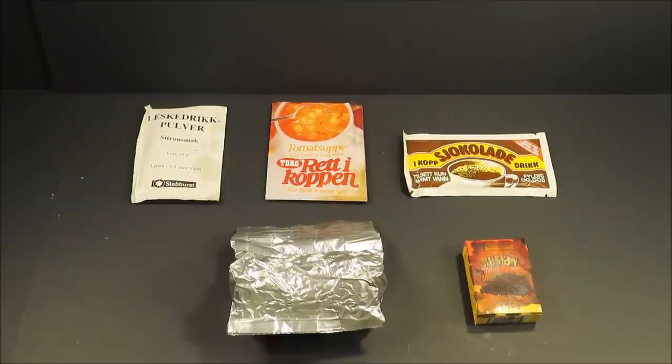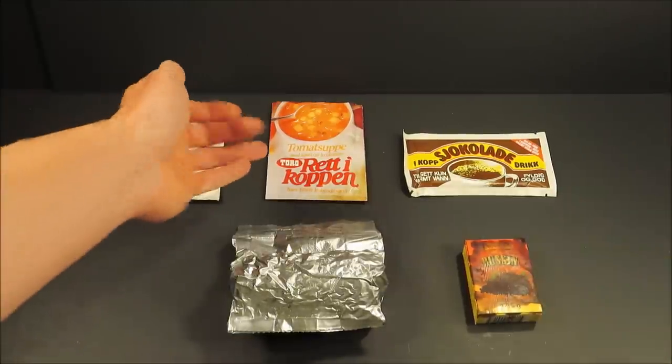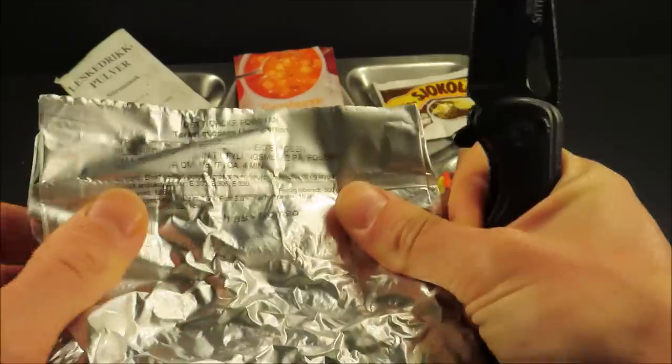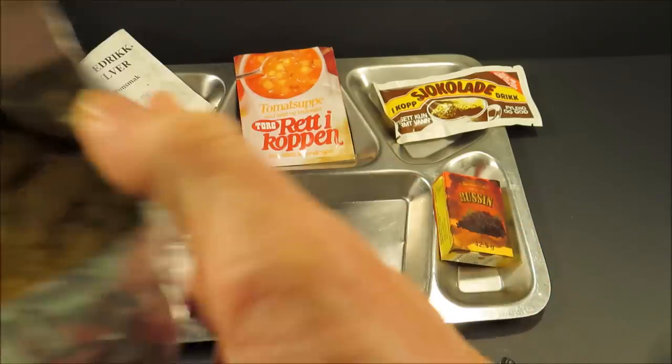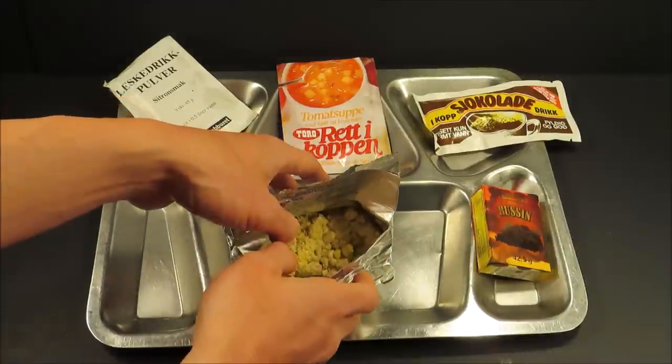We're back with dinner. Lunch wasn't so great — that cheesy mashed potato beef stew was just not quite my thing. We're going to give this fried fish and potato casserole a look. I believe it's Pollock. There's also another packet of hot chocolate, some tomato soup, and a citrus beverage base. Let's first start off with that freeze-dried main. Nice hiss. Oh yeah, that's fish — that's a relief.